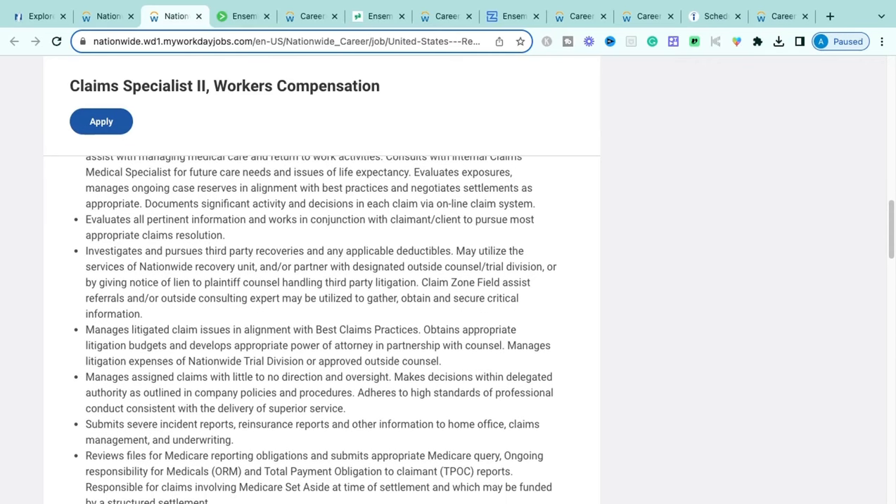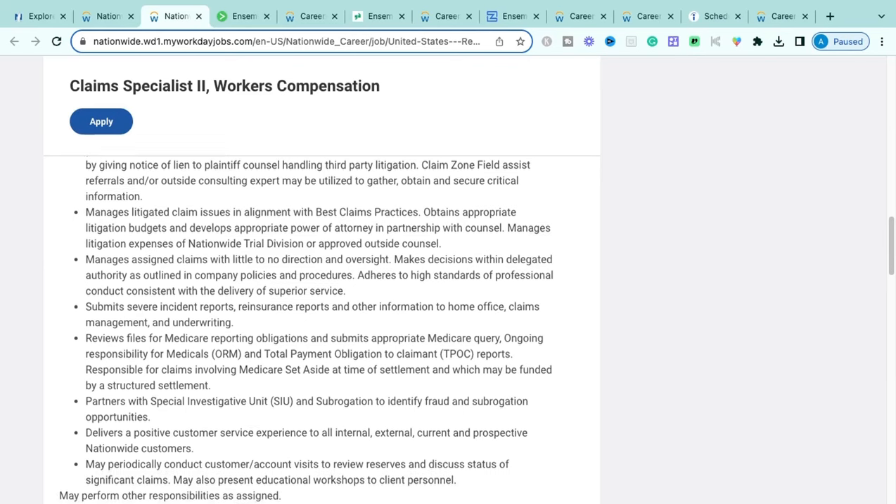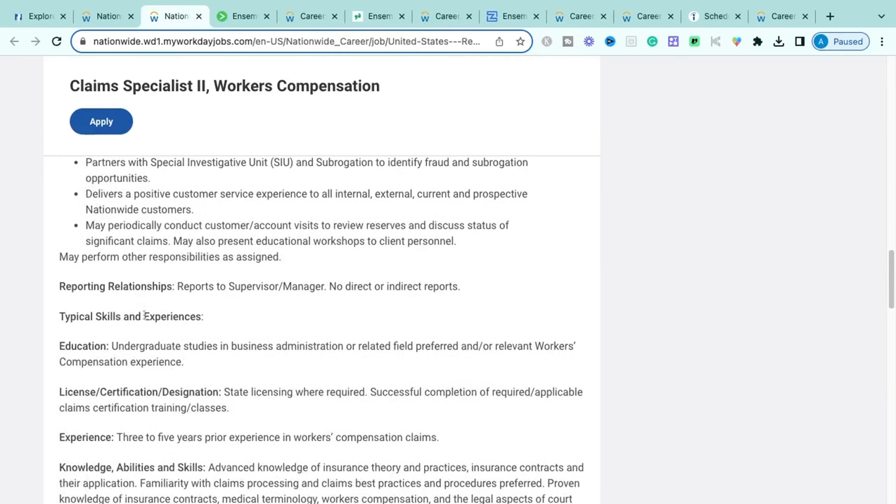You'll investigate third-party recoveries — for example, if an employee slips and falls in a commercial building, you'd identify whether the building owner or janitorial company is a liable third party that Nationwide can recover from. You'll manage litigation claims, work with legal counsel, provide status updates, and partner with their Special Investigation Unit and subrogation unit to detect fraud and recover funds from third parties added into the claim.